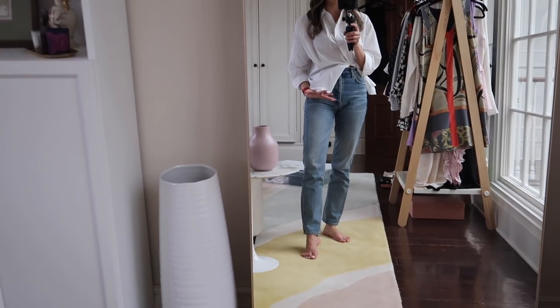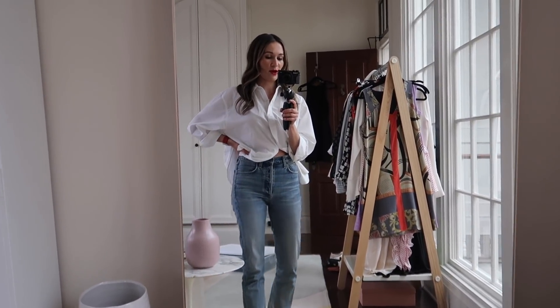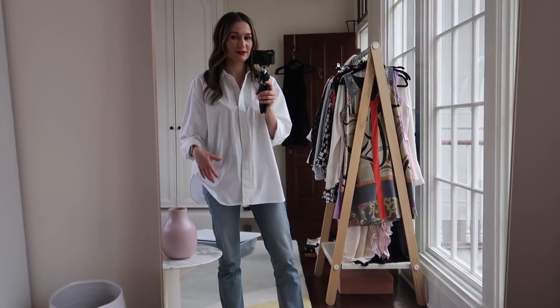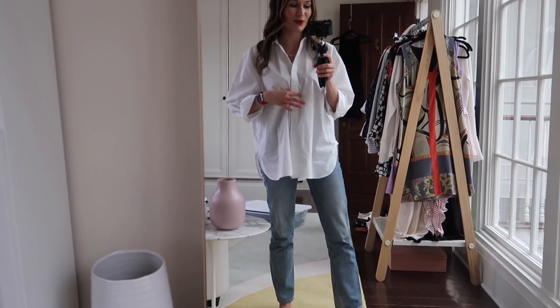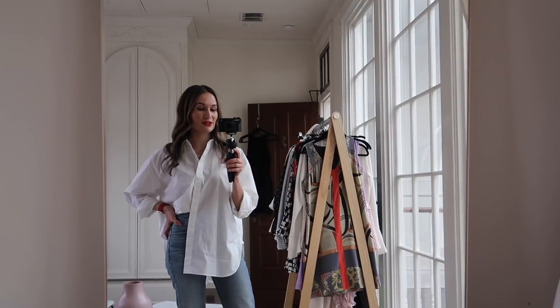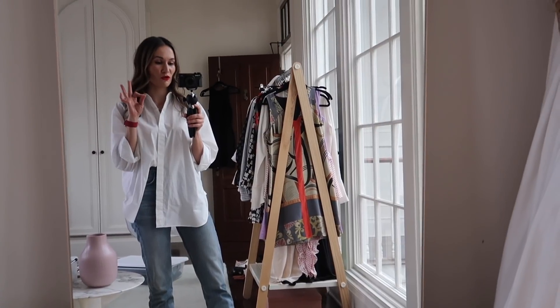I did a blog post on my all-time favorite designer jeans — spoiler alert, these Citizens of Humanity are on the list. I'm going to link that blog post in the description box. Normally if I wasn't working from home I would tuck this shirt in, maybe with a belt, and wear my chunky loafers. I really love this look — white shirts with jeans and a red lip is one of my go-to combinations. I finally went and got my hair done yesterday and I feel like a new person.